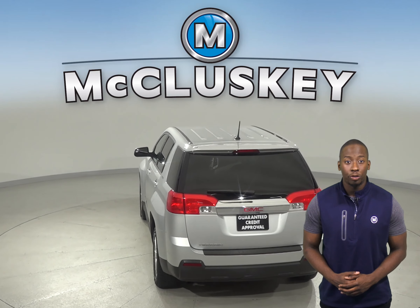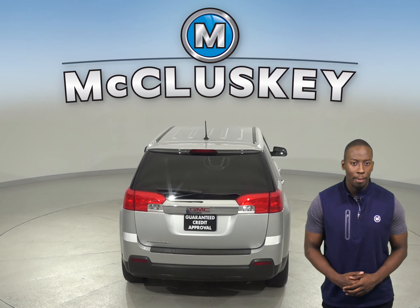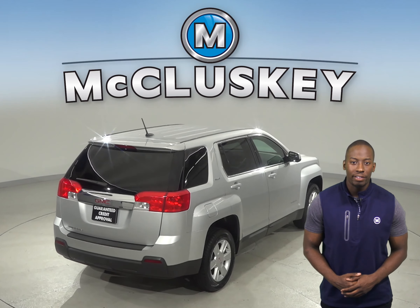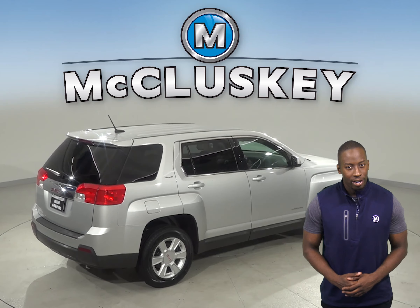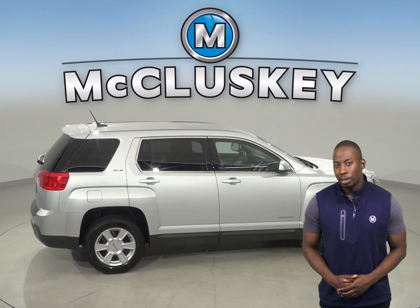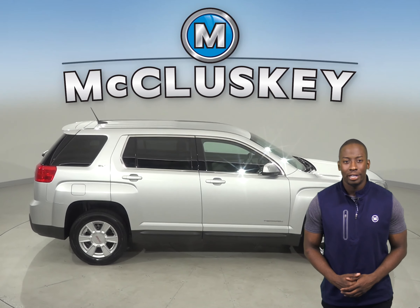This vehicle has about 34,000 miles on the odometer and has passed our rigorous 172-point inspection, so it's ready to hit the road. It's also covered by our free lifetime mechanical warranty, good for as many miles and as many years as you own it.